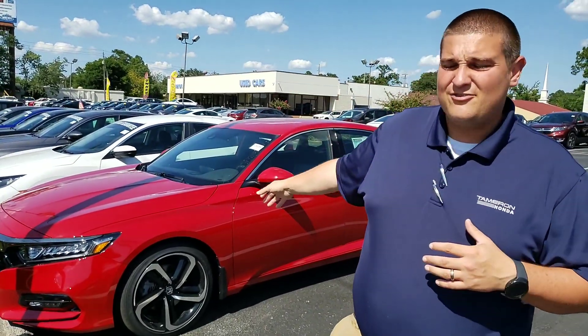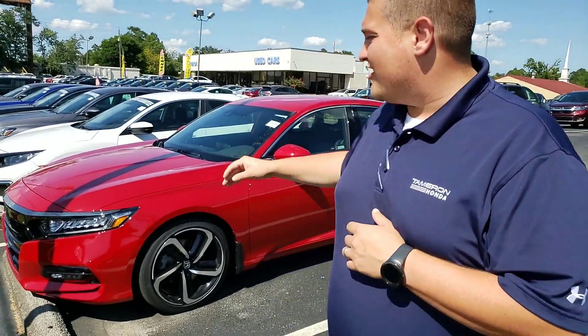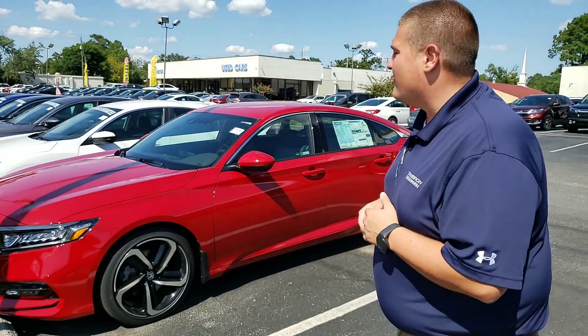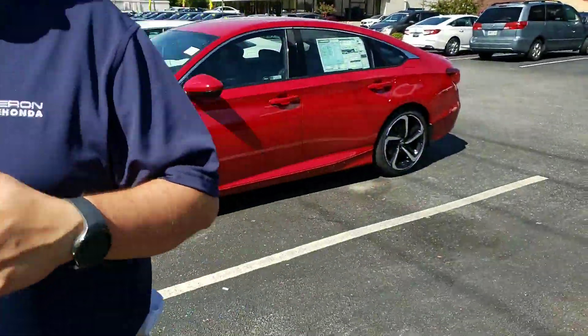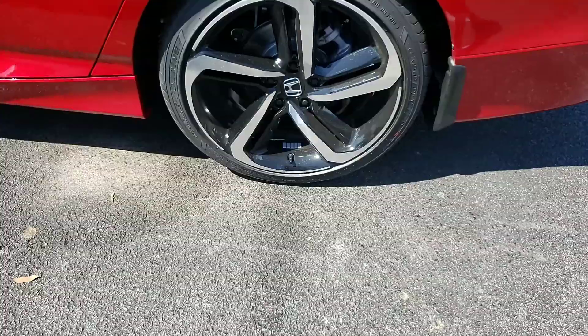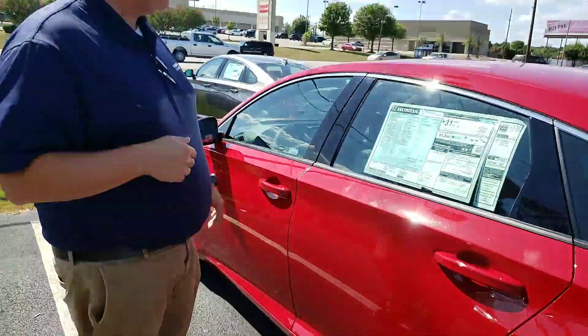Some of the things you're going to get standard on the Honda Accord Sport: you're going to have your LED daytime running lights on the front, full LED headlights as well, the full Honda Safety Sensing Suite with your collision mitigation braking, adaptive cruise control, road departure, and lane keep assist — all things that will help keep you and your family safe while on the road. You're also going to get those premium aluminum alloy wheels that are exclusive to the sport.